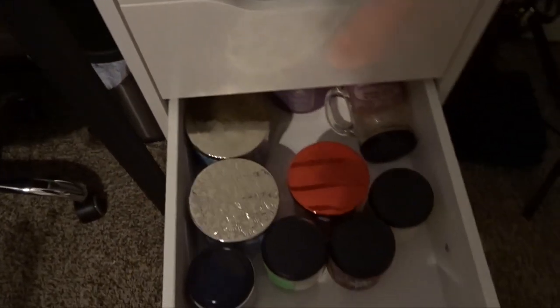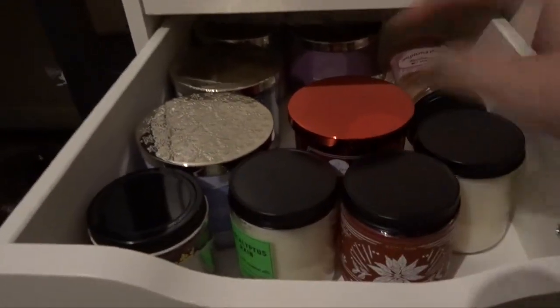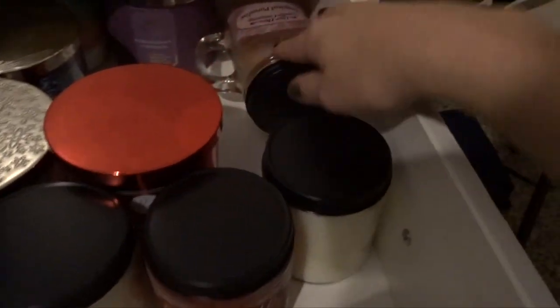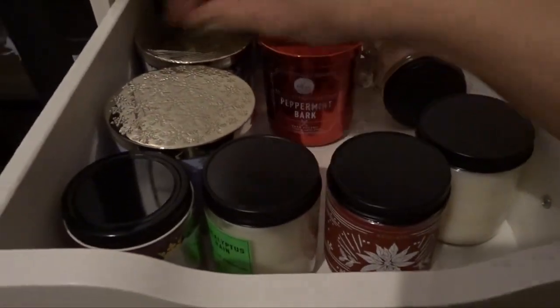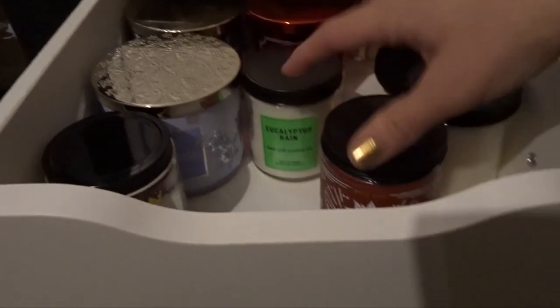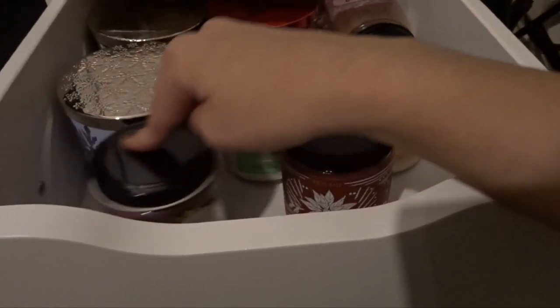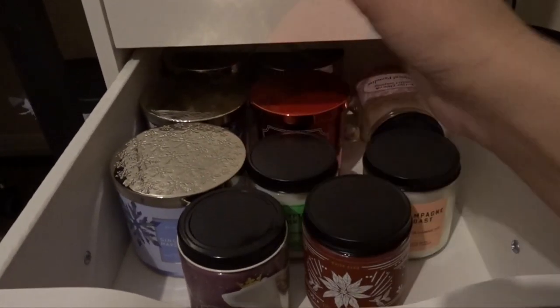And then I have the ones that didn't fit in there — in my Alex 9 drawer. This drawer holds those. I haven't burned most of them. I think I've burned this one and this one back here. But these are like spring slash summer candles, and some single wicks. These are all ones I haven't burned, so if I want to do an exchange, I can use these. That's why they're over here separate from the other ones.